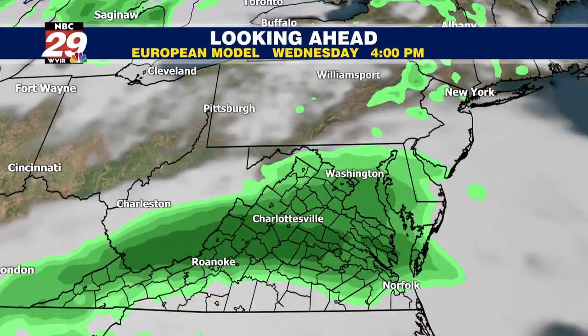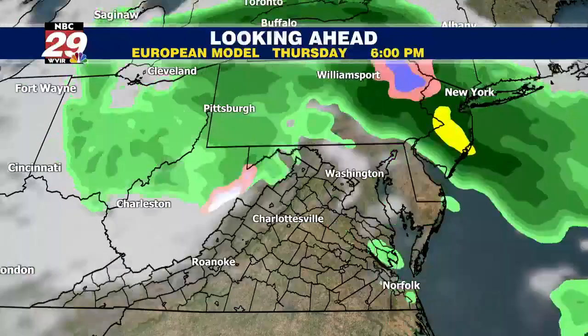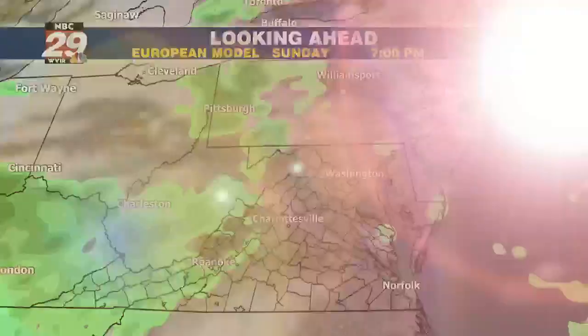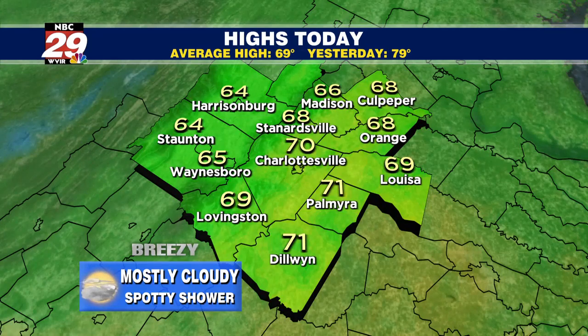The next best chance for April showers will be Wednesday. We may get up to a quarter inch of rainfall, followed by a drier and cooler weather pattern on Thursday, Friday, Saturday, and maybe another weak system in the Sunday-to-Monday time frame. For today in your Storm Team 29 report: mostly cloudy skies, a spotty shower mainly north of I-64, with highs in the 60s to near 70 degrees.